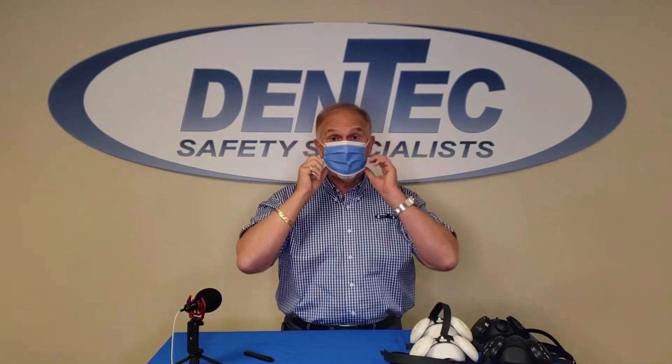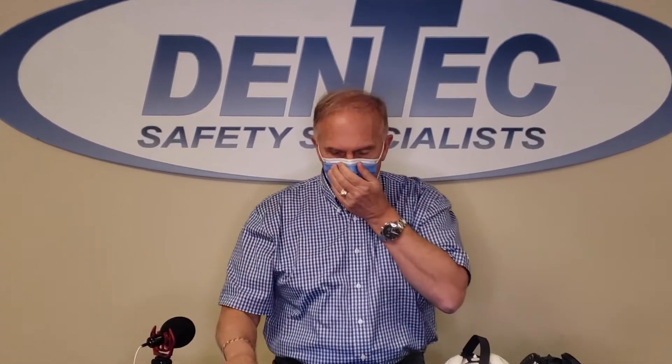I have a level three ASTM certified surgical mask. Let's see what happens conducting that same smoke test. As you can see, smoke exits the mask in every direction.